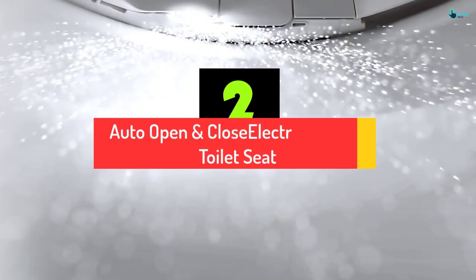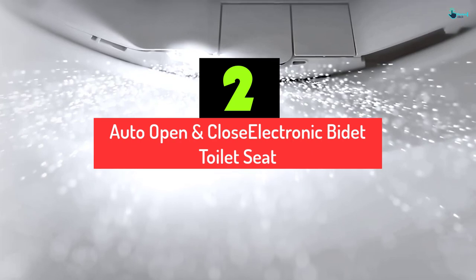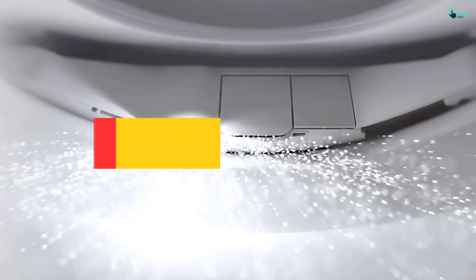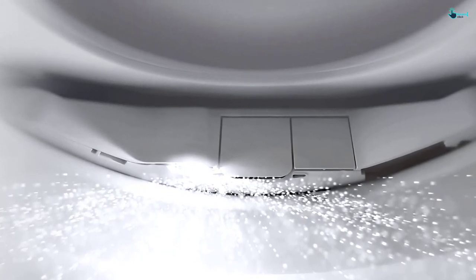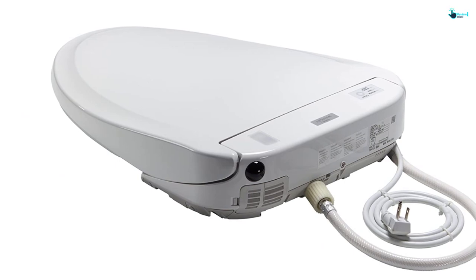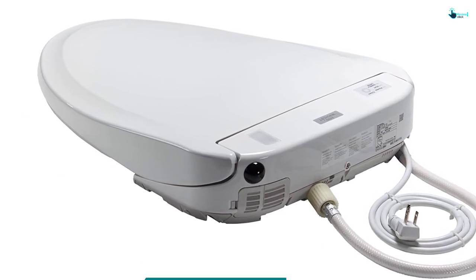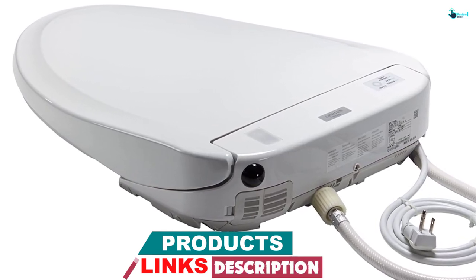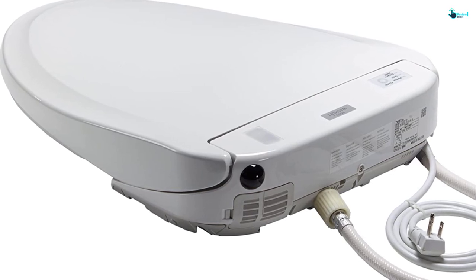At number 2, we have the Auto Open and Close Electronic Bidet Toilet Seat. This Toto heated toilet seat boasts a cotton-white modern design that complements your bathroom appearance. It has an auto energy saver that efficiently saves power consumption. The seat comes with a remote control with a two-user memory that adds easy and straightforward functionality. It uses an auto-open and close lid and seat system that saves energy and time, and the intuitive buttons are easy to use.